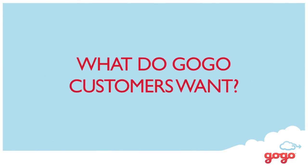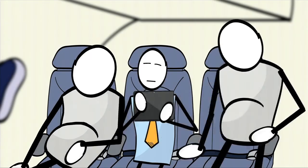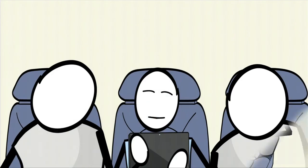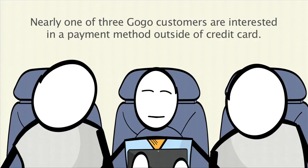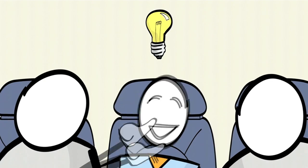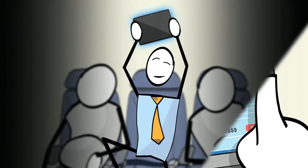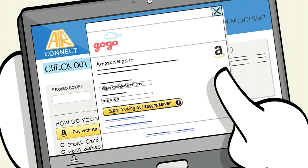What problem are we trying to solve? The answer is actually removing friction. Pulling a credit card out on a plane, entering it into a device with people sitting next to you — it's just like five unnatural acts all rolled into one little experience. There's clearly an opportunity to remove that friction, and a customer need to make the process much easier.